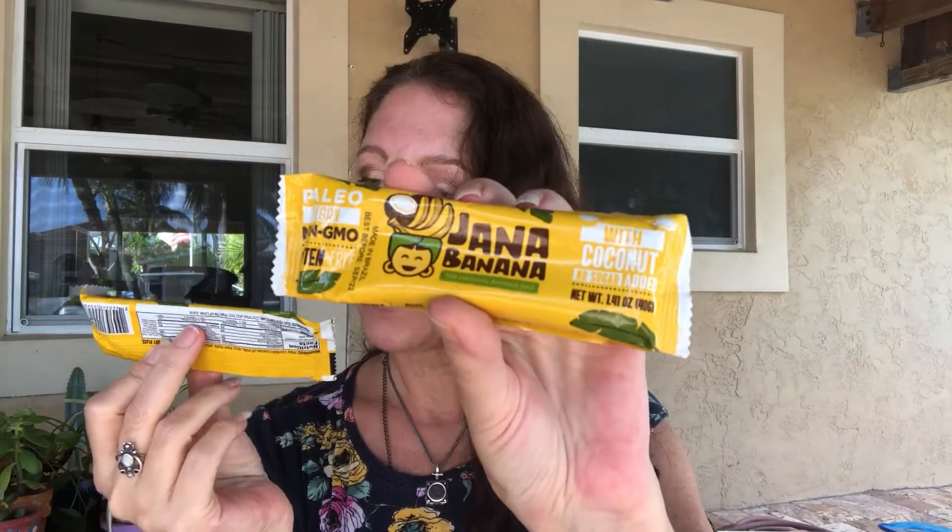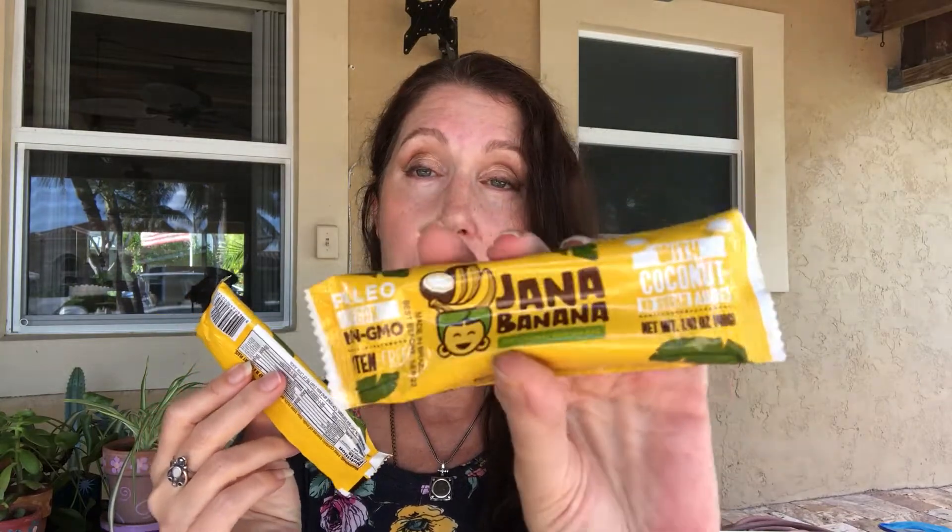We got some Jana Banana — these are new for me. It is the original banana bar made in Brazil. It has zero fat, zero trans fat, zero saturated fat, no cholesterol, no sodium. It is high in potassium and vitamin C, has some iron and dietary fiber. It's vegan, non-GMO, gluten-free, and made with coconut.